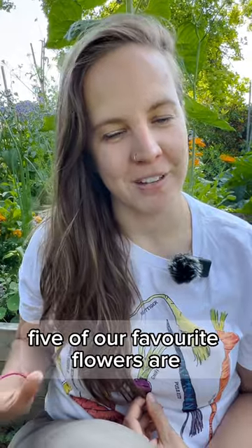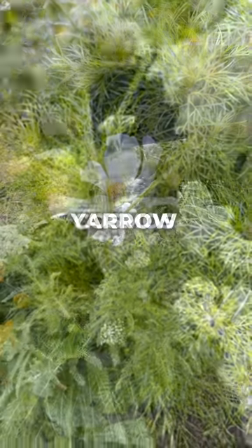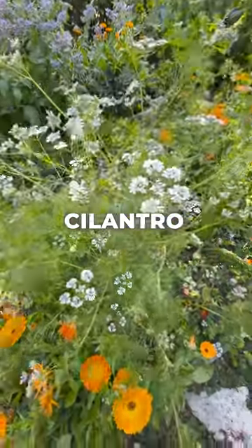Five of our favorite flowers are sweet alyssum, cosmos, yarrow, sunflowers, and flowering herbs like cilantro and fennel.